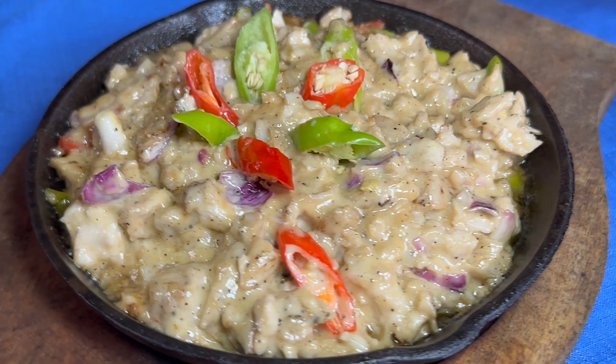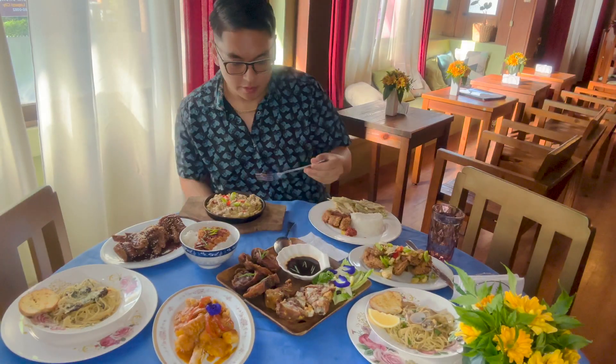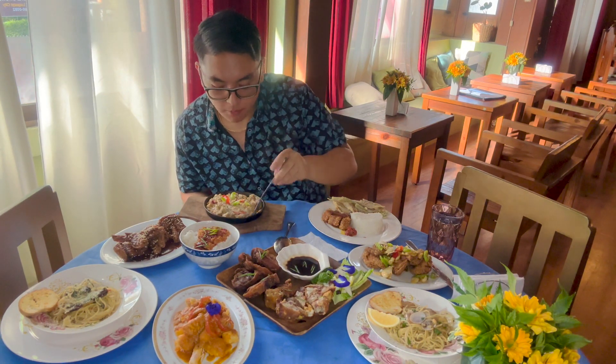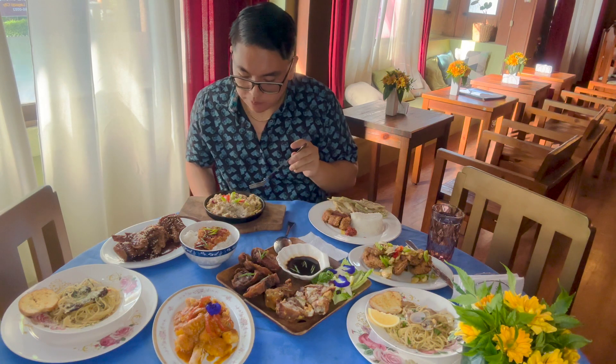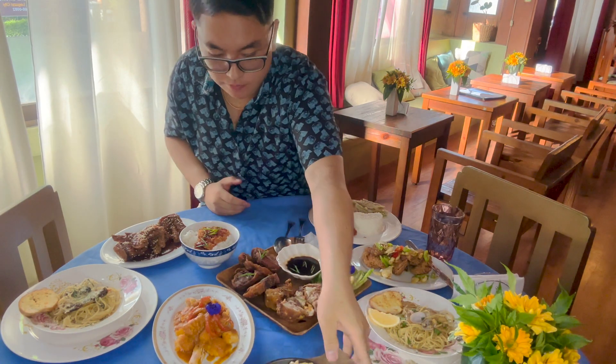Next is their chicken sisig. The chicken sisig was one of my favorites because it was so creamy and each bite just melted in my mouth. The chicken was so juicy and soft. Really delicious.